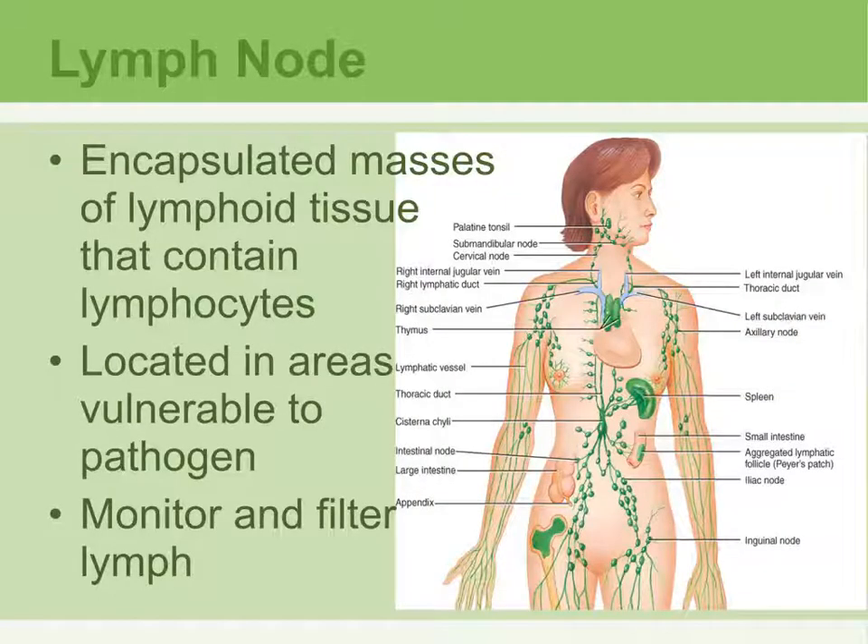Lymph nodes are organs that are surrounded by a capsule and they contain lymphocytes, the white blood cells. They are located throughout the body and situated in areas where they are going to come in contact with any kind of pathogen that can cause problems or disease. Their job is to monitor and filter the lymph and clean out all the bad stuff that should not be in the lymph.